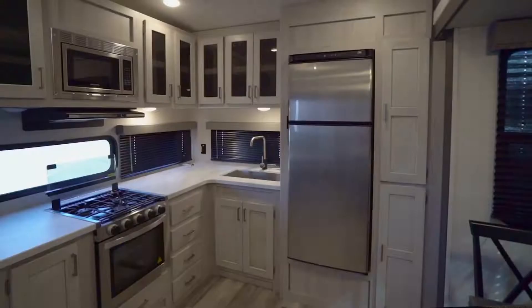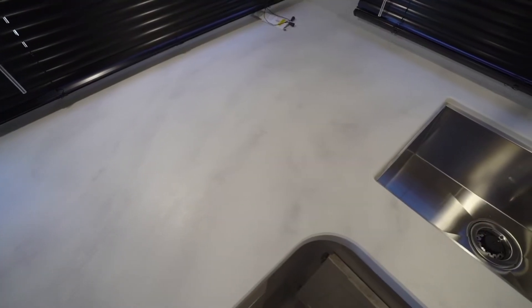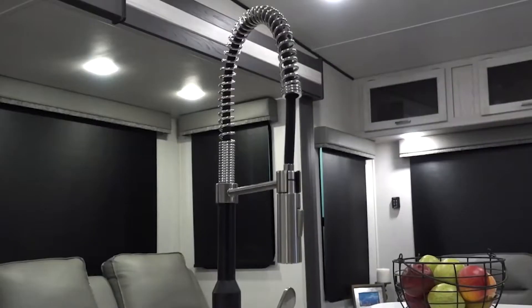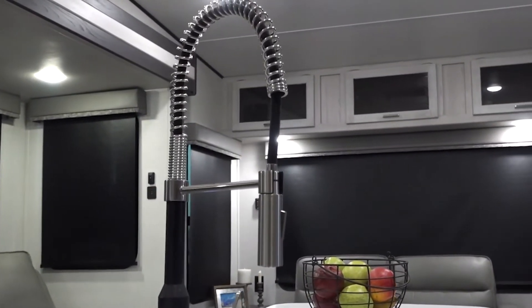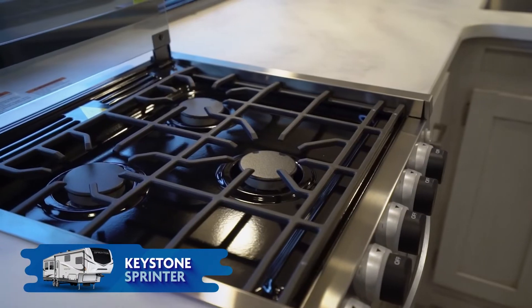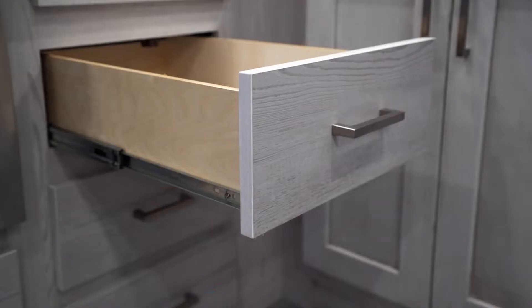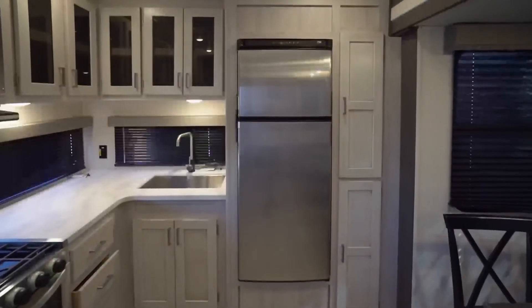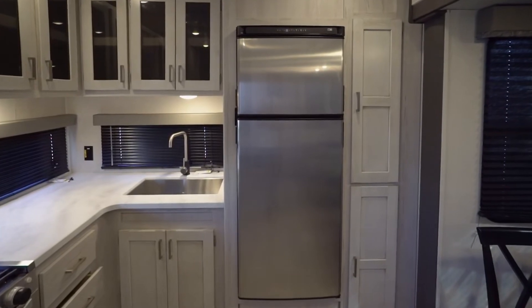Let's stroll on that seamless flooring right over to the kitchen. You're going to get features like seamless pressed countertops, residential style screwed and glued cabinetry, a deep single basin stainless steel industrial sink with a high rise pull-out faucet and sprayer, stainless steel microwave with carousel, 3 burner gas range with 21 inch stainless steel oven and glass top, and 22 inch deep drawers with full extension heavy duty guides.